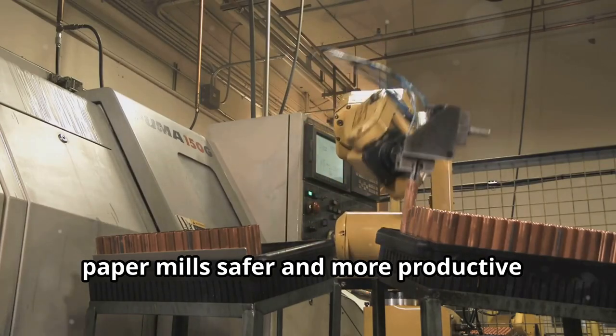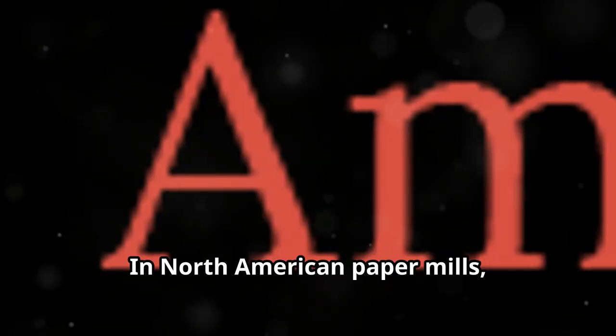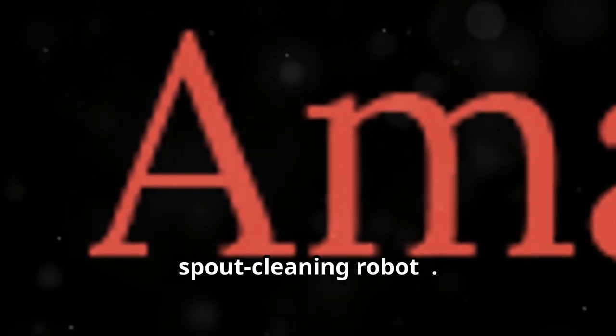I bet you didn't know robots are making paper mills safer and more productive. Here's how. In North American paper mills, a new tech hero has emerged: the smelt spout cleaning robot.